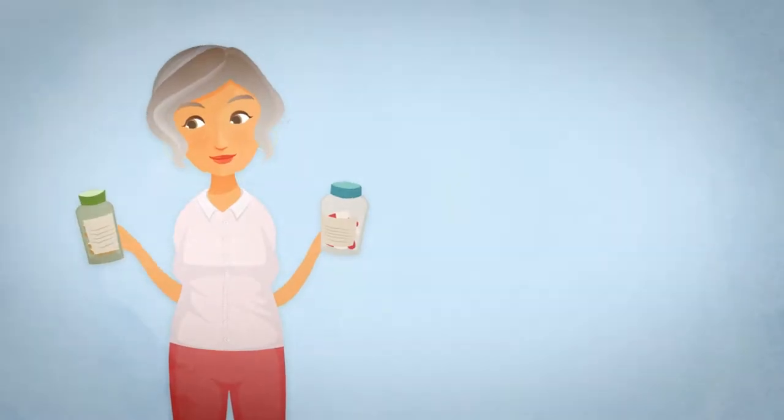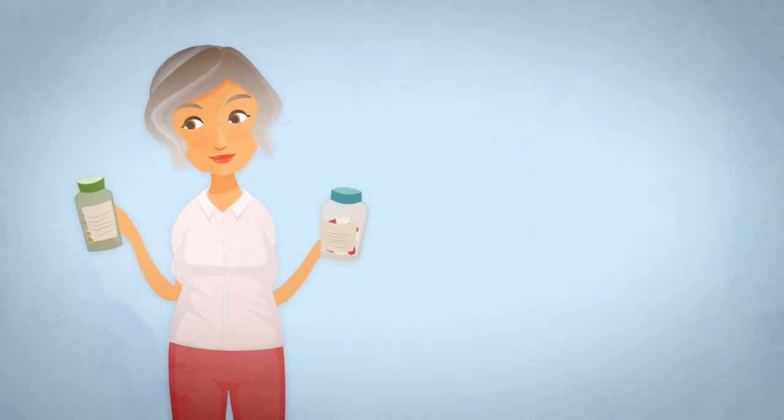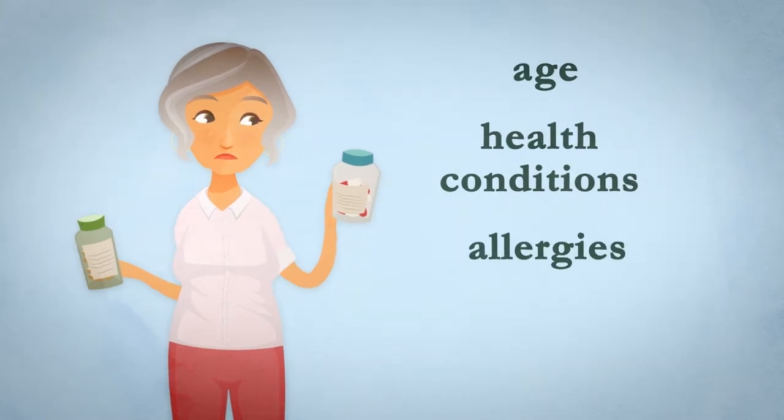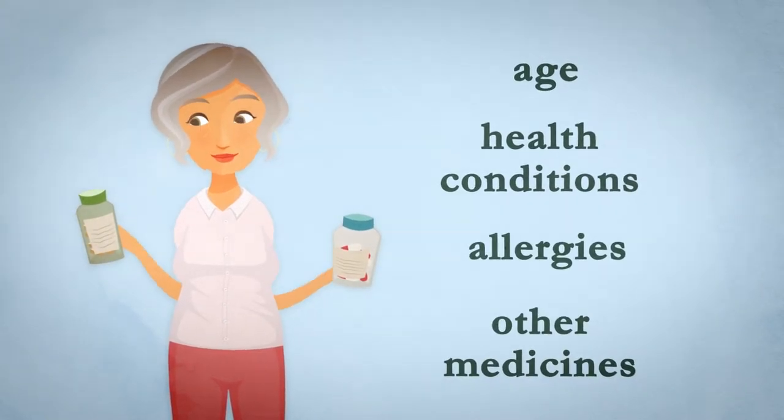Although both types of pain medications treat the same symptoms, they work in different ways and have different risks and benefits depending on age, health conditions, allergies, and other medicines that you or a loved one take.